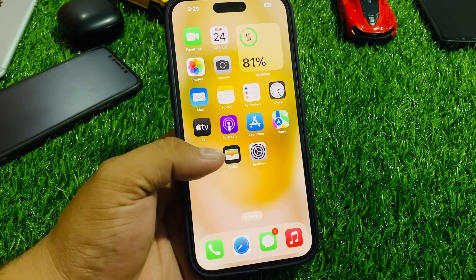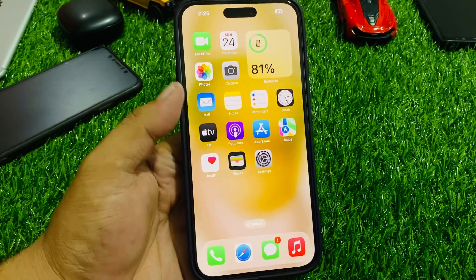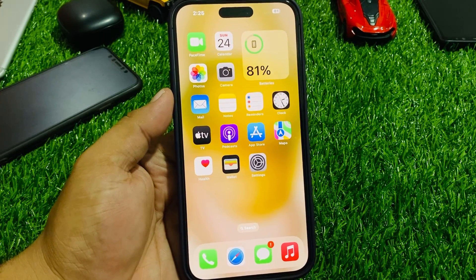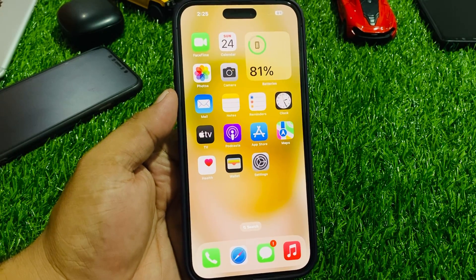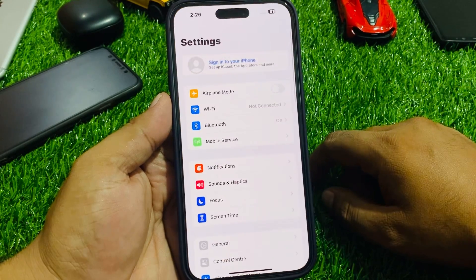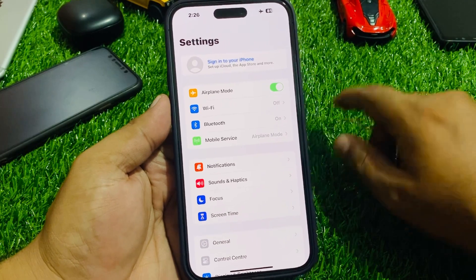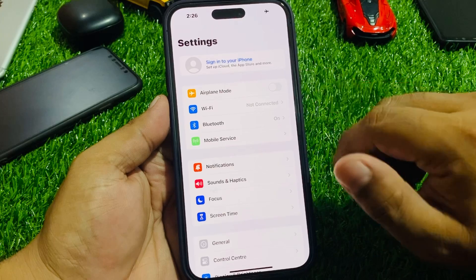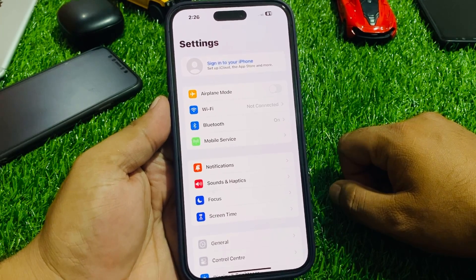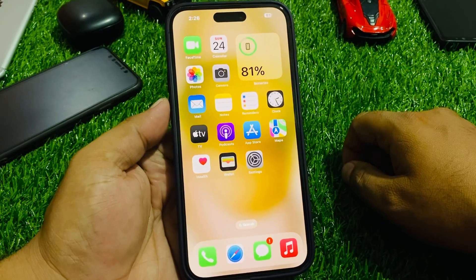If you are using iPhone 15, 15 Pro, 15 Plus, or 15 Pro Max and Wi-Fi is not working, Wi-Fi keeps crashing, or Wi-Fi is slow, keep watching the video until the end and follow all steps. Solution number one: tap on Settings, enable Airplane Mode, and after 10 to 20 seconds disable it and connect your iPhone to Wi-Fi automatically to fix your problem.